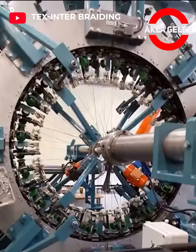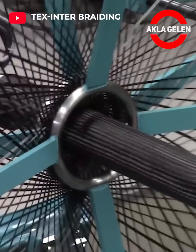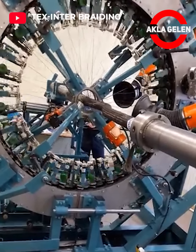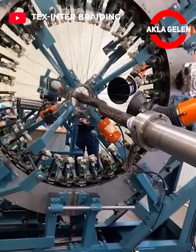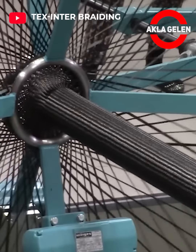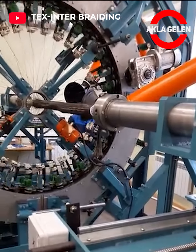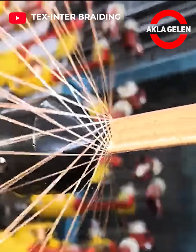Radial braiding machine for carbon fiber. Production of various braided products from precious metals.